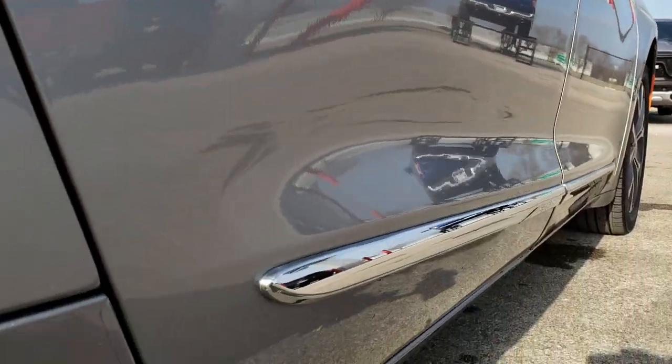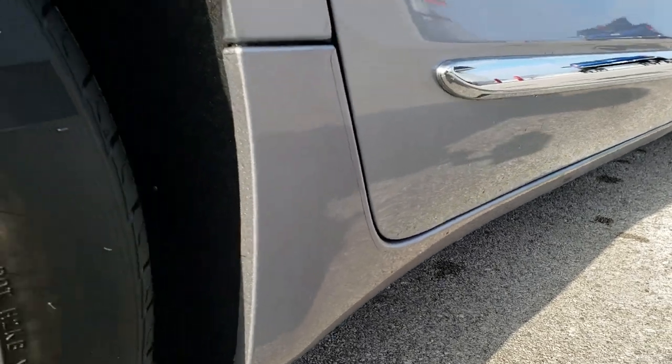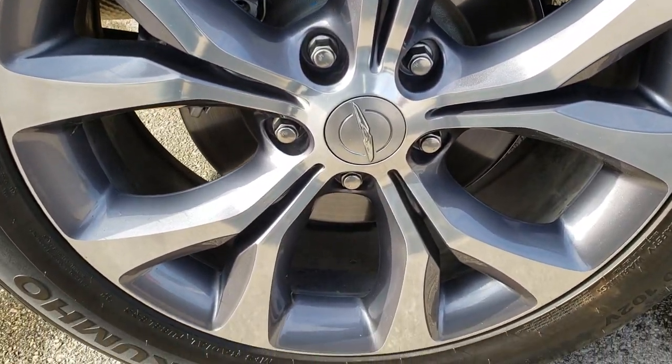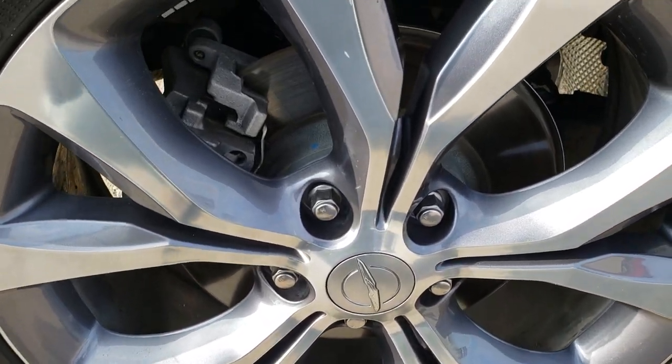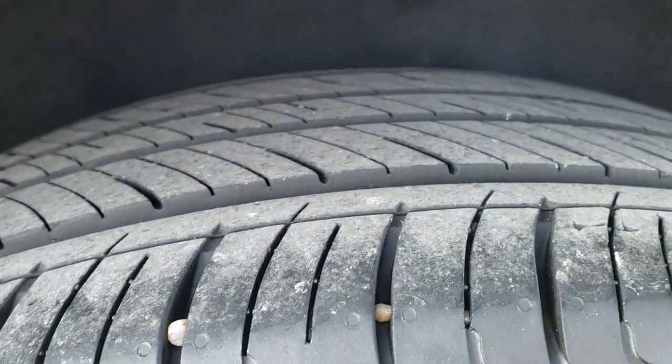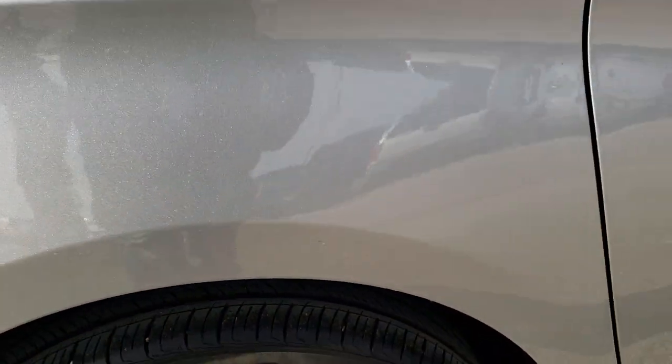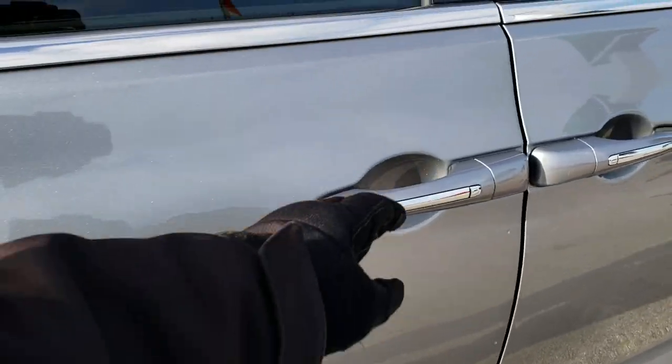I didn't see any dents or dings. All lower rockers look really good. This back rim is in excellent condition as well — no scuffs or scrapes. Of course four-wheel disc brakes. Back tires have about 75% of the tread left.